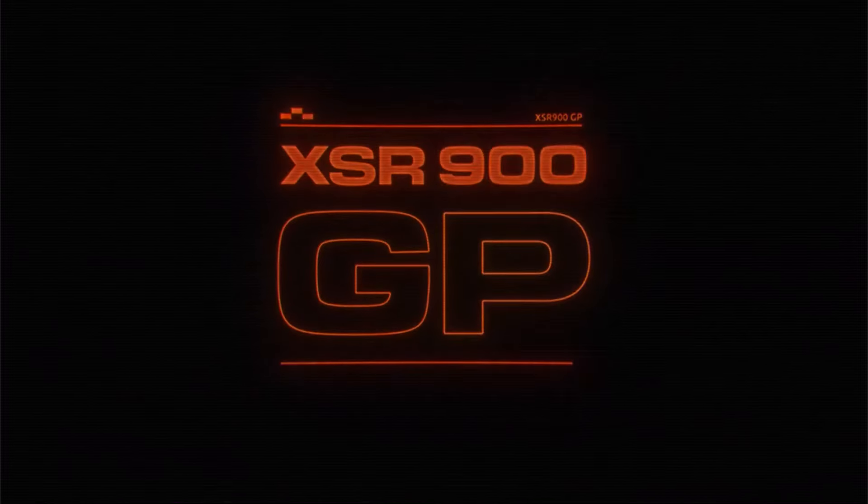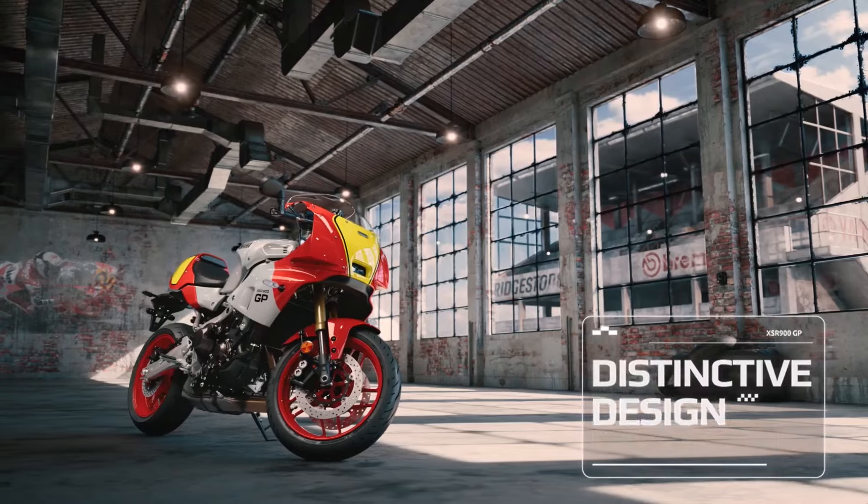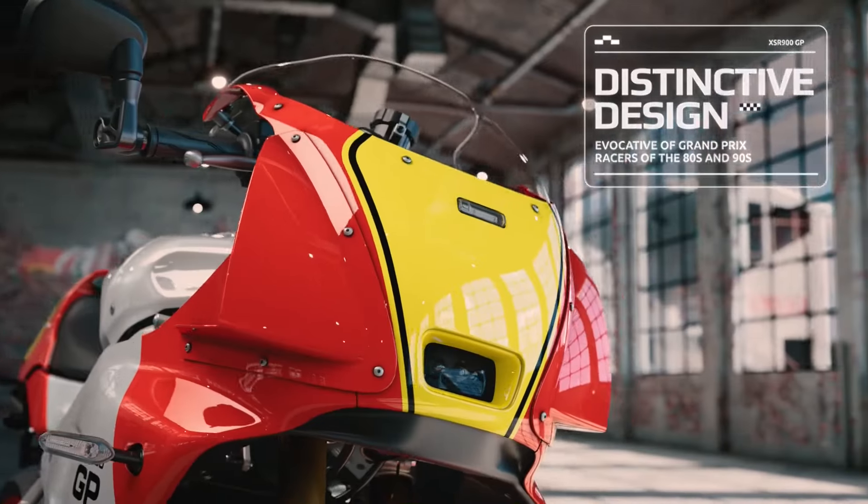After dreaming of a sports XSR for several years, the brand offers us a gorgeous faired version called the Yamaha XSR 900 GP.